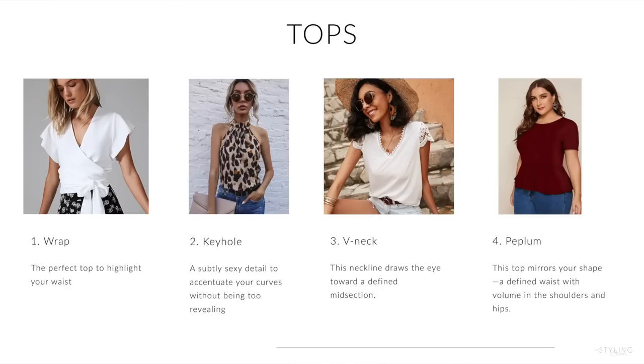For tops, the wrap is perfect. It's a perfect top to highlight your waist and your bust — it looks fantastic. A keyhole neckline, but a subtle one — a detail to accentuate your curves without being too revealing. And also a v-neck. A v-neck works on any type of body shape, and it looks beautiful.